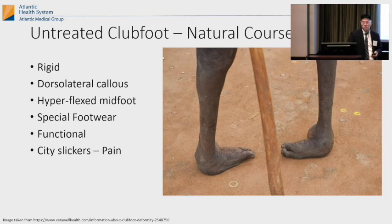This is untreated clubfoot — the natural course of what happens in countries that don't have good medical care. It's very rigid. They have a dorsolateral callus and a hyperflexed midfoot. Surprisingly, what they've found is these people are very functional — they just walk around like that. It's like having a Syme amputation. The only people who are painful are usually those living in the city walking on hard sidewalks. But if you're in a country without sidewalks and you walk in dirt, they get around just fine.